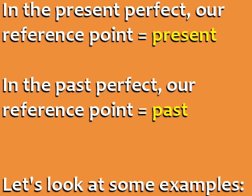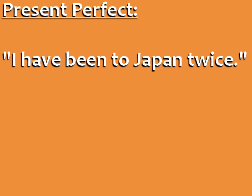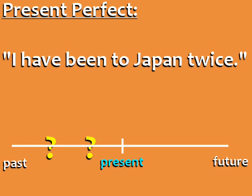Let's look at some examples. Present Perfect: I have been to Japan twice. You can see that our reference point is the present, and the two trips to Japan are in the past — we don't know exactly when — but they happened before the reference point, before the present.